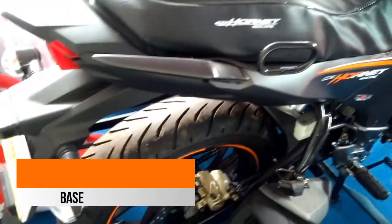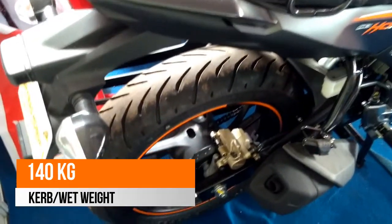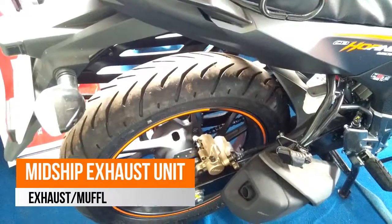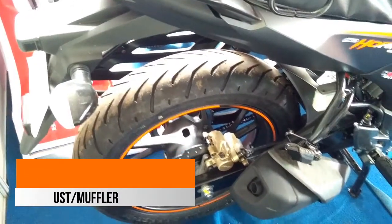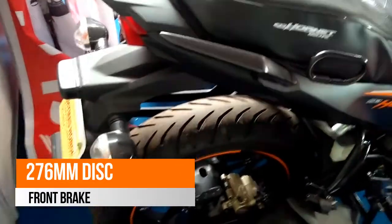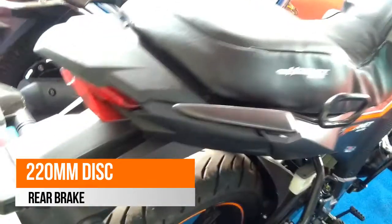Ground clearance of the bike stands at 164 mm with a wheelbase of 1345 mm. The fuel tank capacity is 12 liters and curb weight of the STD model is 140 kg and the CBS model weighs 142 kg. The seat height is 790 mm.